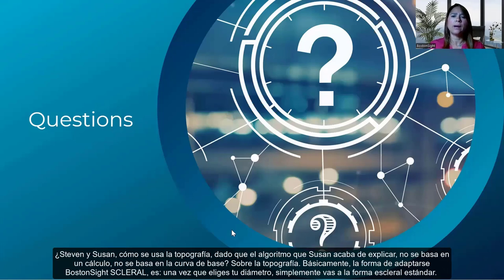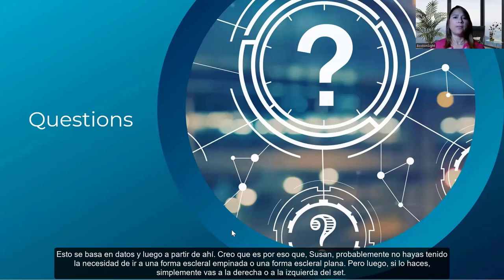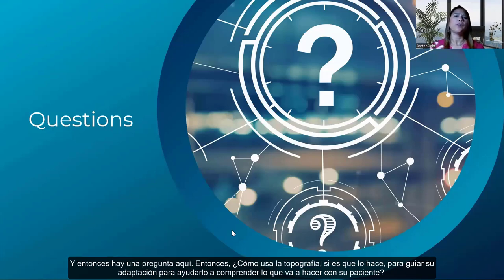Karen asks Stephen and Suzanne — how do you use topography? The fitting algorithm for Boston Sight scleral is not based on a topographic calculation or base curve number — once you choose your diameter, you start with the standard scleral shape based on population data, and from there you go right or left in the set based on what you observe. Dr. Sherman noted she often hasn't needed to move from standard.